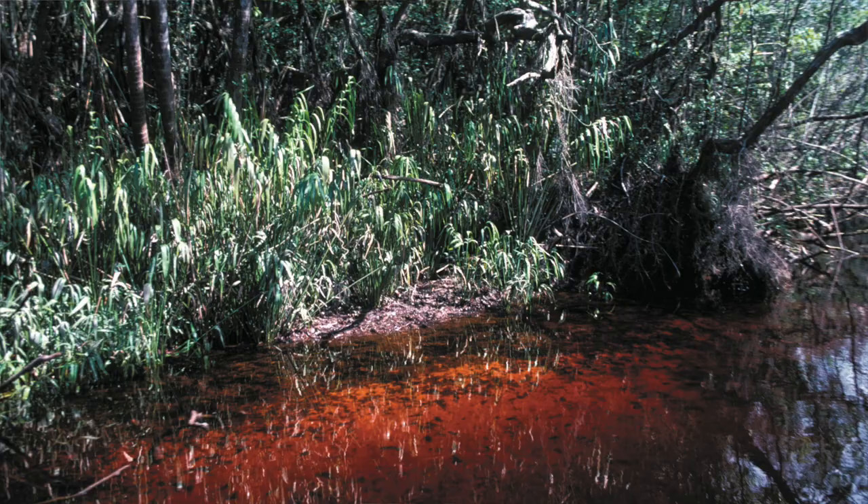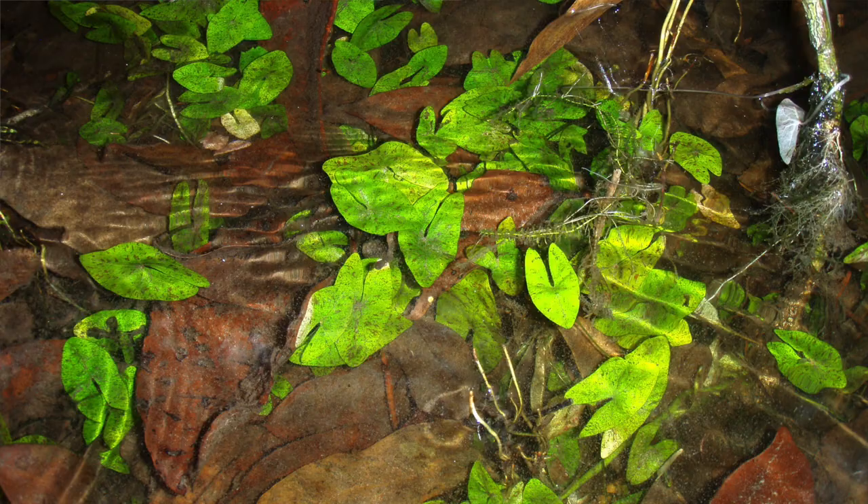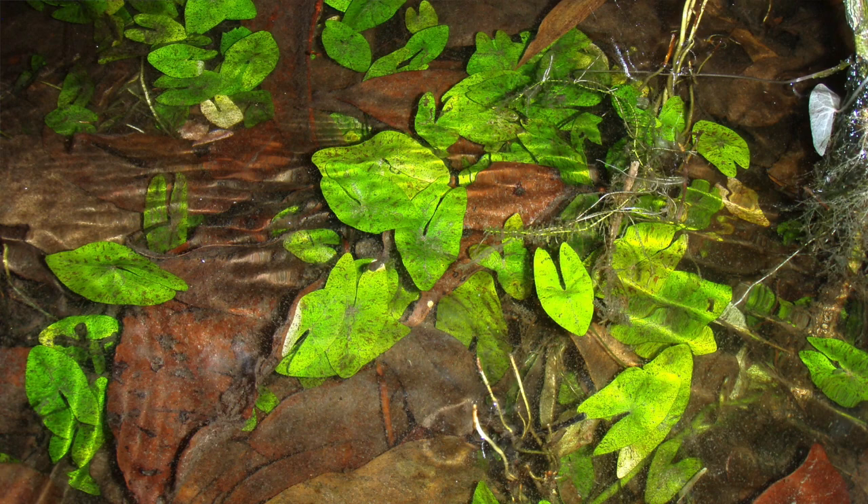The habitat is not only black water, but it's full of driftwood, fallen-in trees, leaves, and you have millions of leaves on the bottom over almost exclusively fine white sand. The plants growing there are mostly Nymphaea species — also called water lilies in America — and also some Hydrocotyle species.